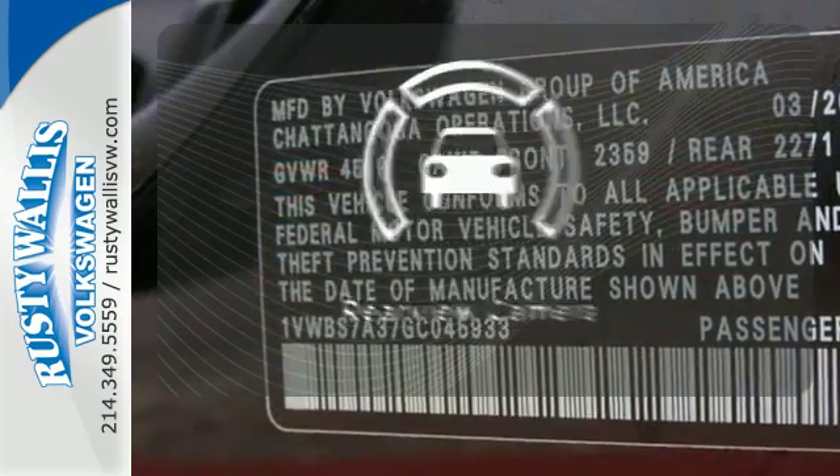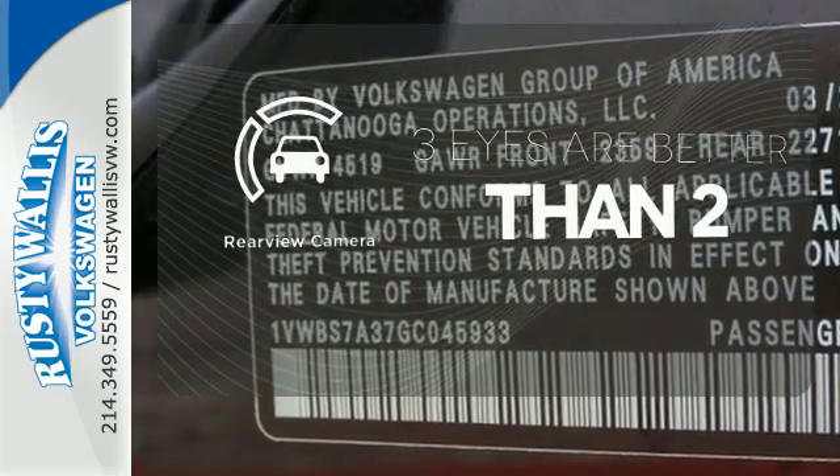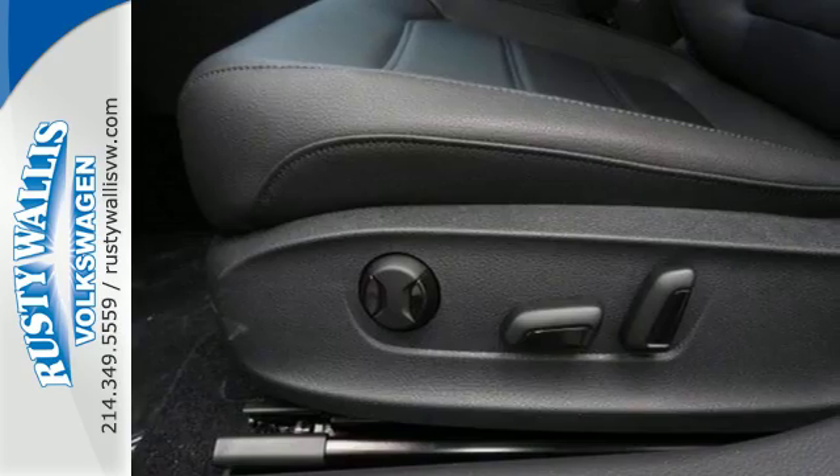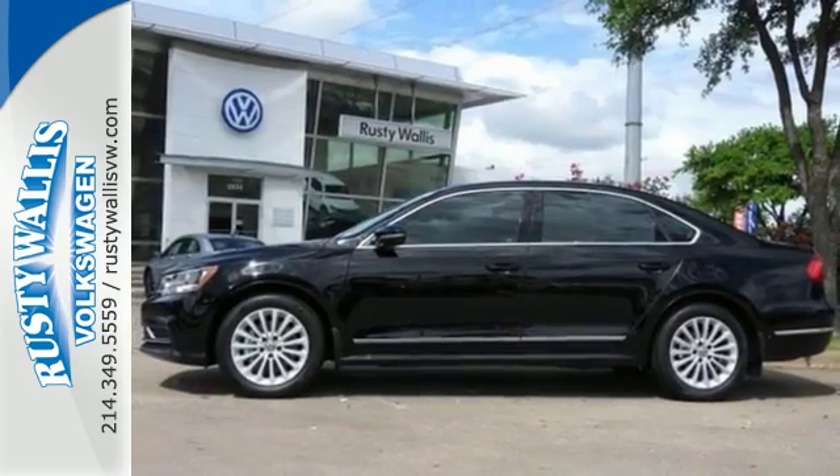The backup camera gives you a clear picture of what's behind you. Select the perfect temperature with the climate control. Come in for a test drive to experience the kind of quality you can really appreciate.